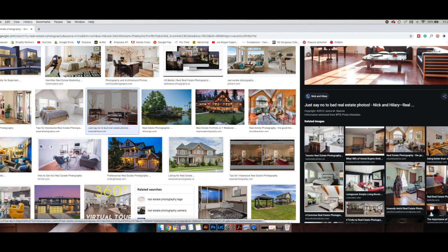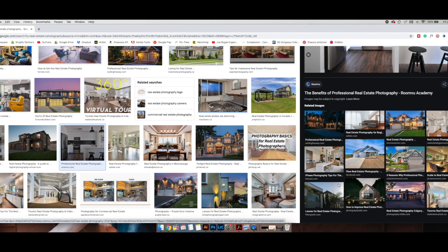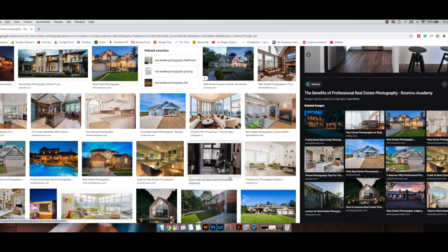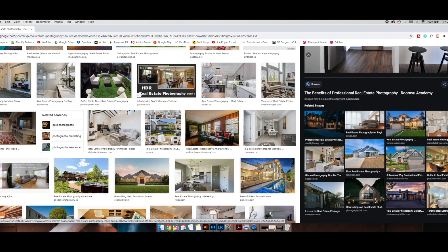Interior design photography gives you more artistic liberty — you can shoot through things, use bokeh, find interesting angles. Real estate is flat and wide: show the space, bang bang bang, get out and move to the next house. With interior design, you're putting more effort into composing and finding interesting views to really show off the artistry, the decor, the creation within the home.